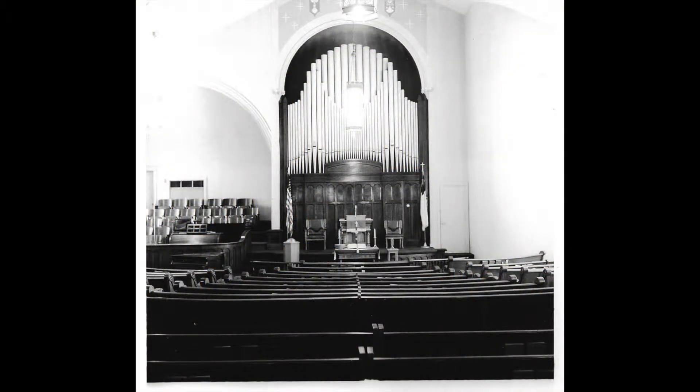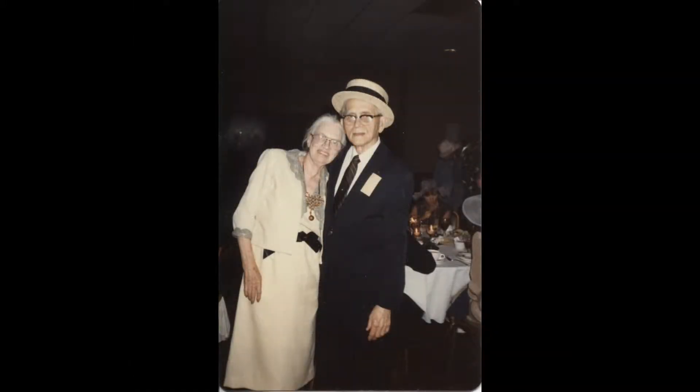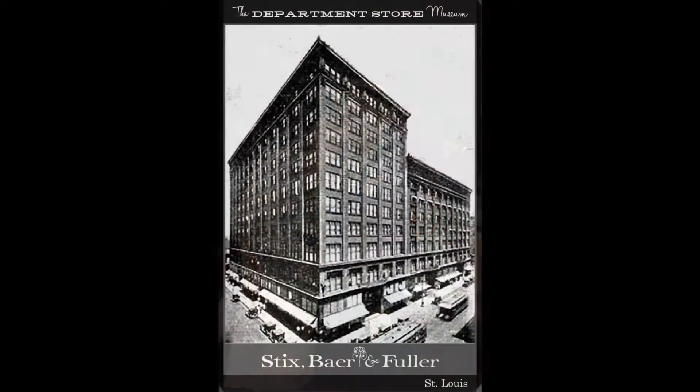This left a big hole at the front of the church. How could this cavity be filled and the church interior modernized with limited funds? With the help of a hard-working membership, a plan was devised by long-time member Violet Miller, known as Vi. She worked as an interior designer for Sticks, Bear, and Fuller, which was a department store in St. Louis.